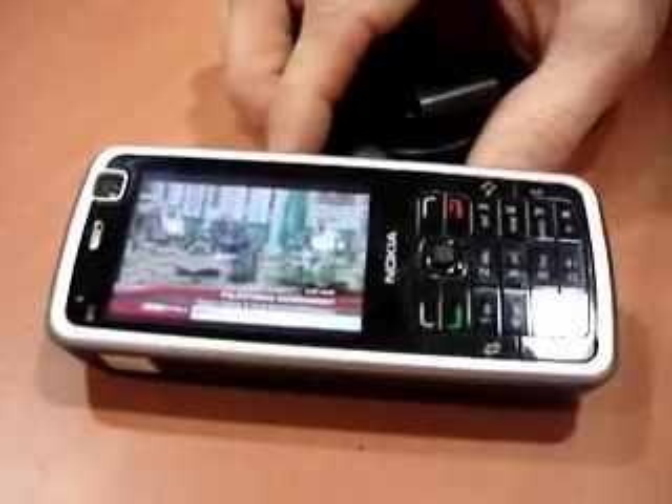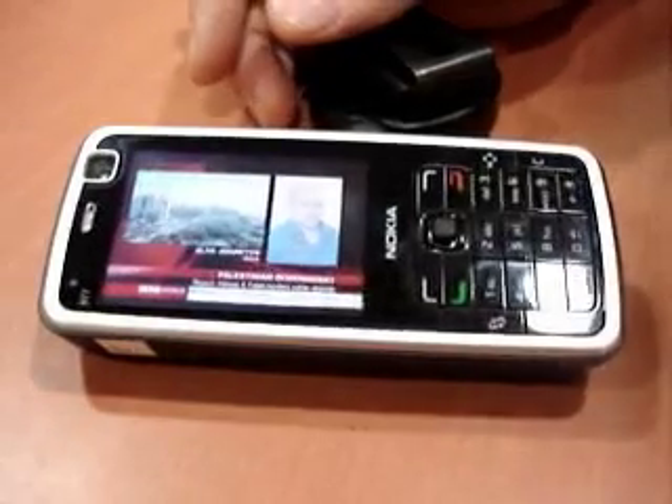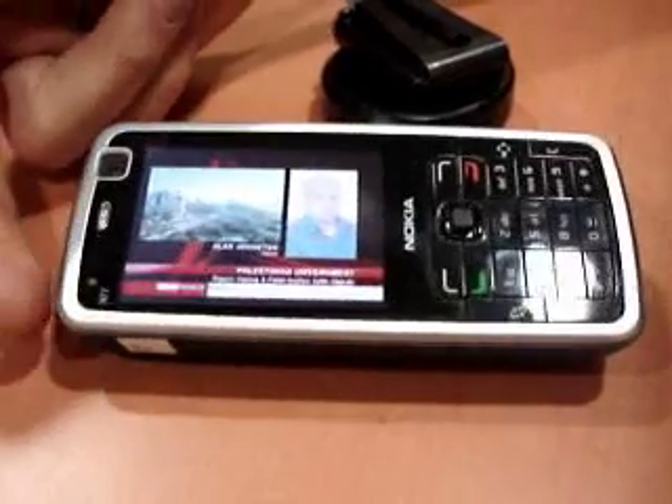This is a hands-on with the Nokia N77, perhaps the world's first mass-market digital TV smartphone. It has a 2.4-inch screen with 16 million colours — looks pretty good. Roughly the same form factor as the N73.